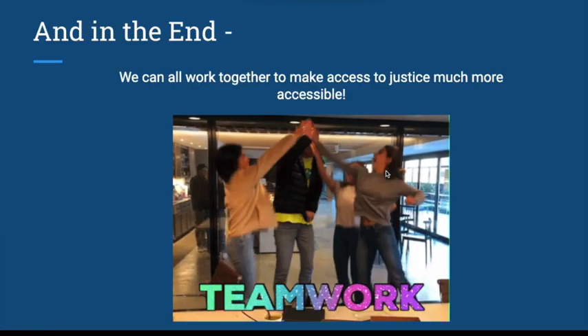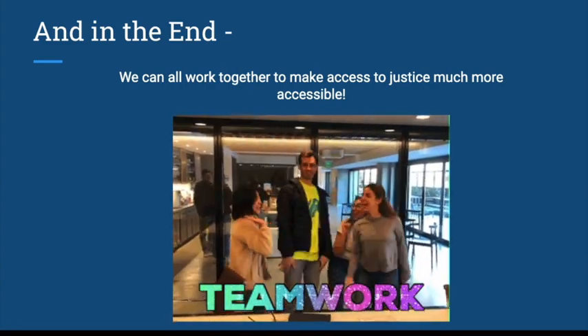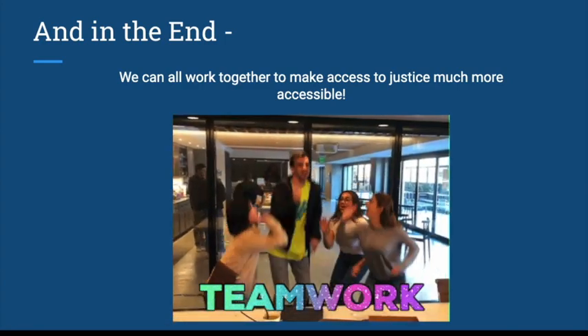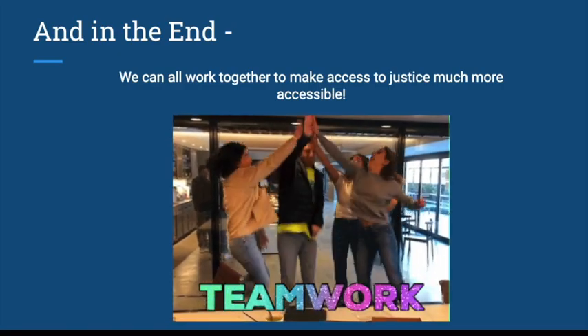In the end, the goal is for all of us to work together and make access to justice much more accessible for people. We appreciate you coming here and showing that you are trying to make access to justice accessible, and we hope that you have a great day.